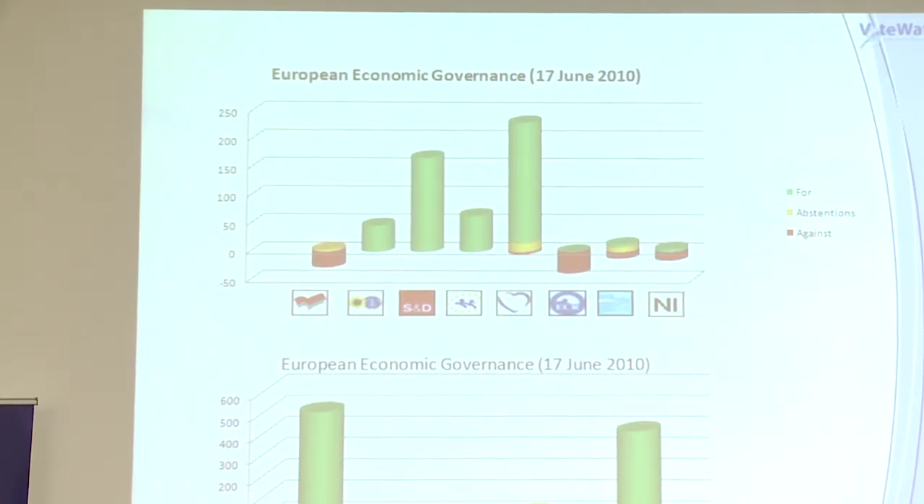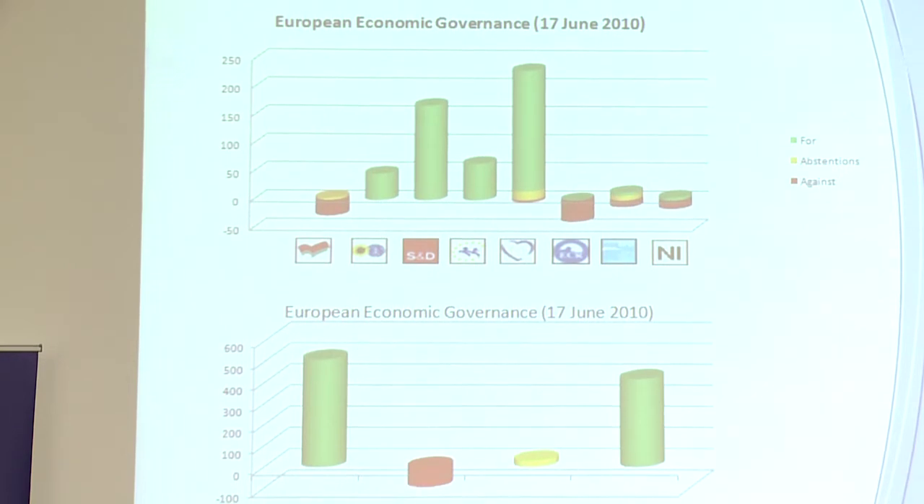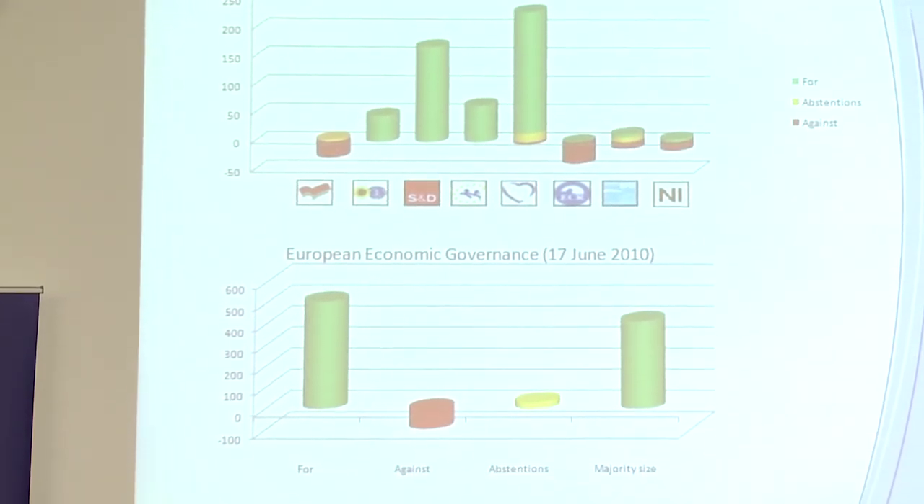You can see the radical left, the GUE on the left, and the British Conservatives on the right voting against the package. So this is a clear example of the grand coalition vote.